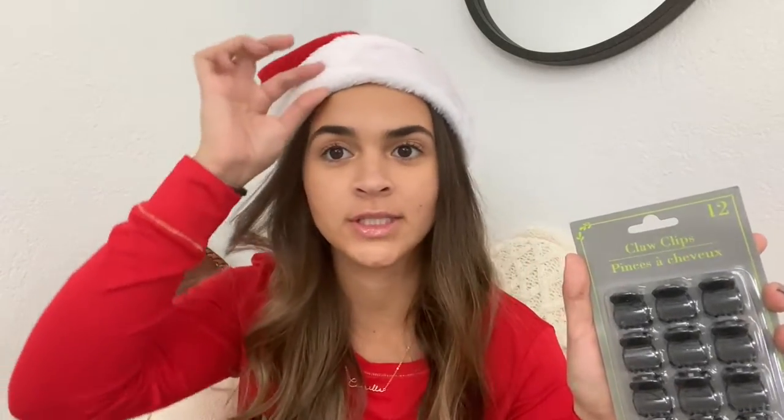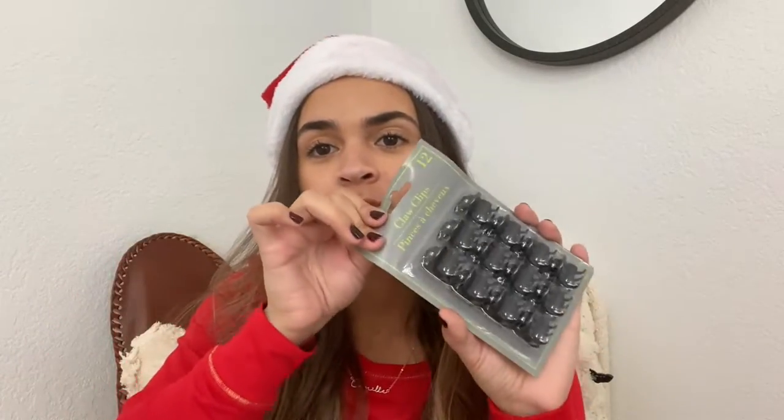Next I got these little clips. You really can't go wrong with these — whether you're doing a half-up half-down or just pinning your hair to the side, they're super convenient. I needed them so I got a whole pack so we can share. You really cannot go wrong; you need them so much and you lose them so fast.